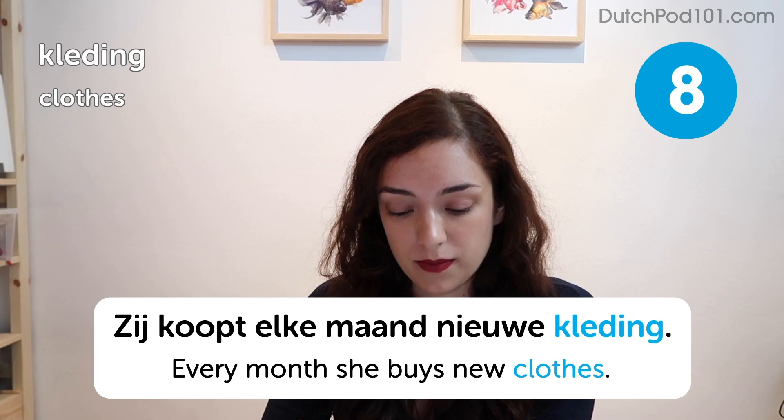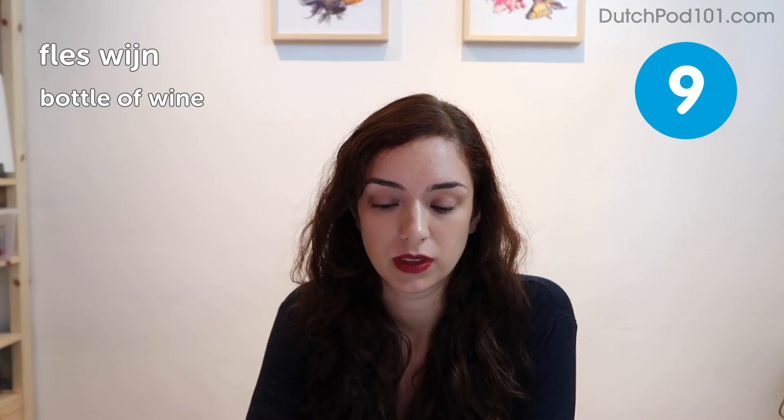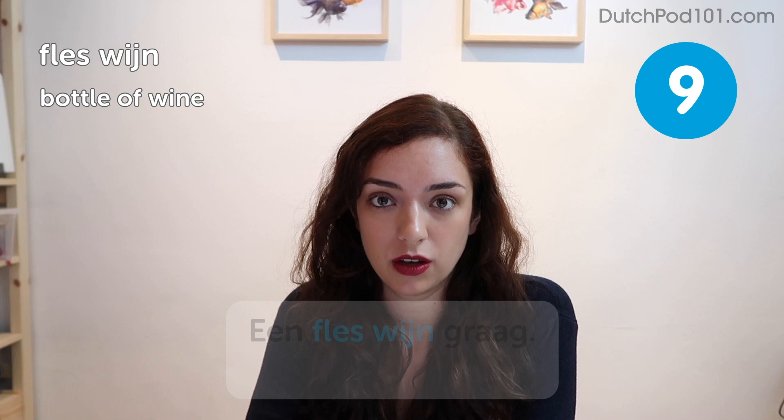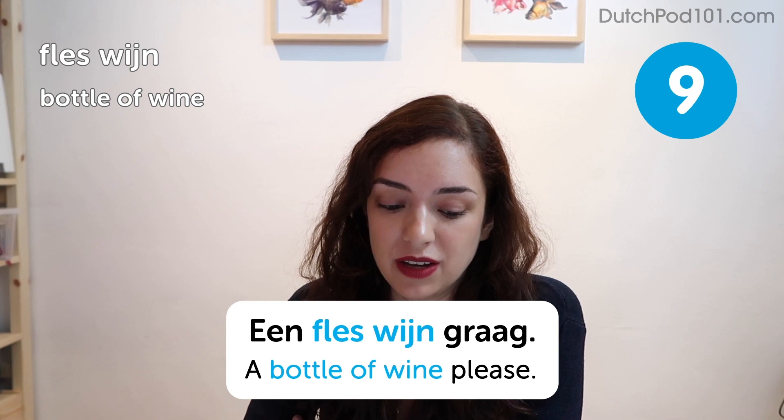Fles wijn. Bottle of wine. Een fles wijn graag. A bottle of wine, please. Here's a gift that most adults will appreciate — even if they don't drink wine themselves, you can always use it when guests come to visit or something.